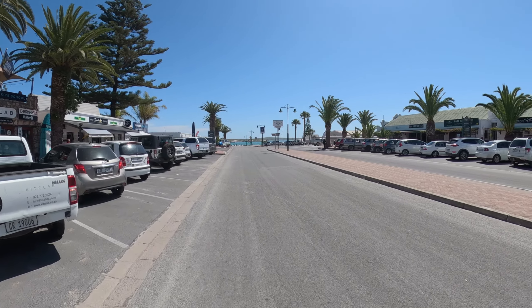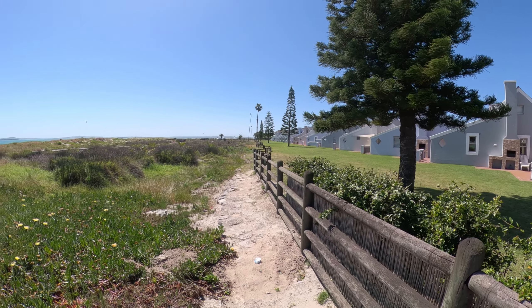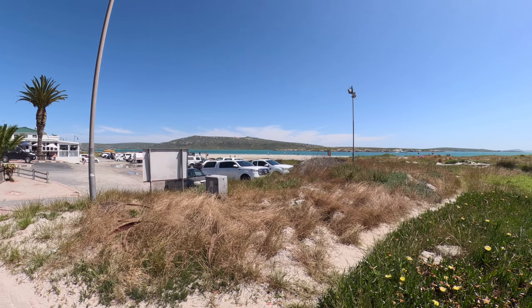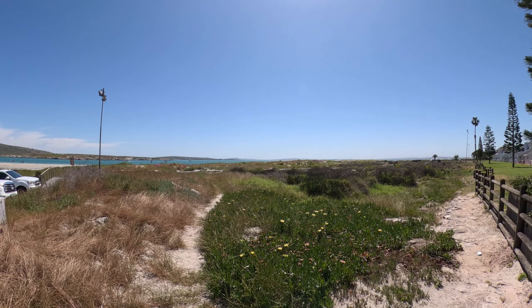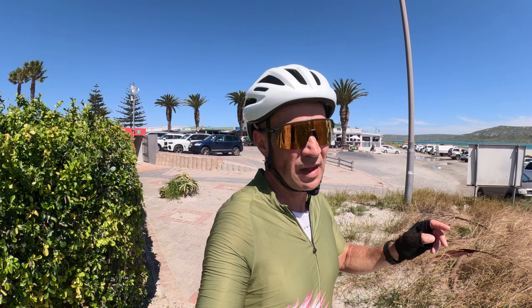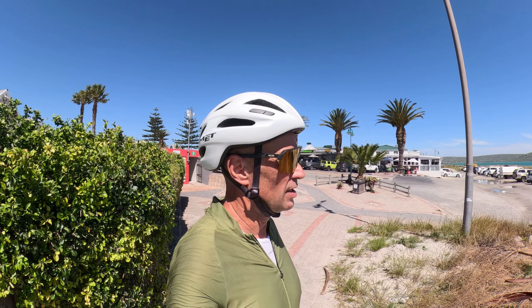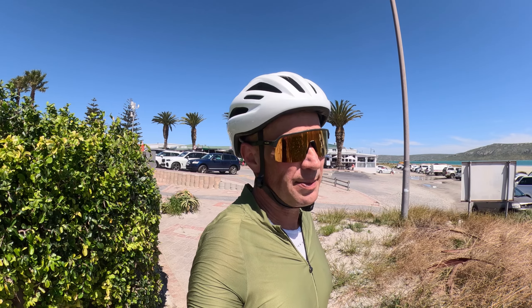This is a saltwater lagoon — it's like the Caribbean. Look at this! A lot of bars over there, that's where I'm going to go now and have a drink. Beautiful place. It's only 130 kilometers from the center of Cape Town to here, so it's not far at all. The ride was big parts tailwind, the last 10 kilometers brutal headwind, so it evened out. Quite a nice pace today, I'm happy.